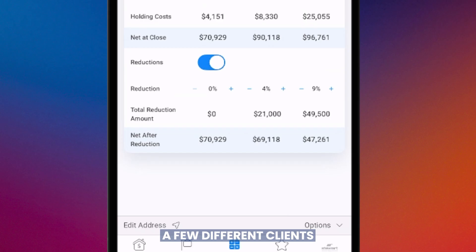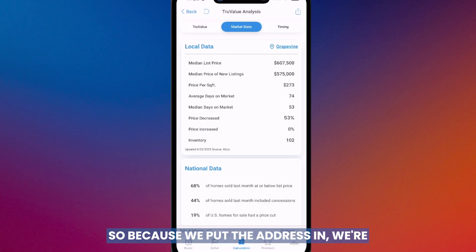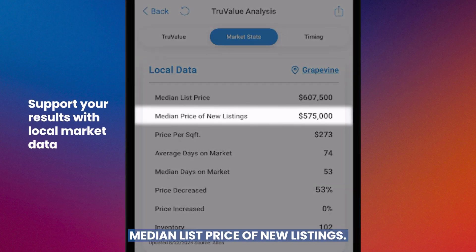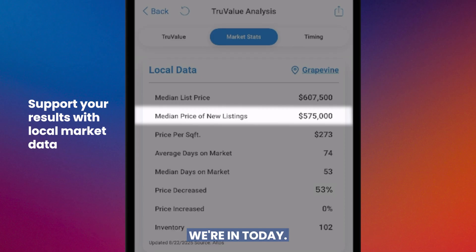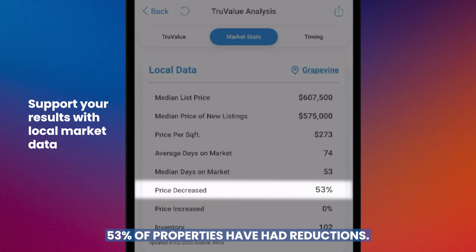If I'm a Realtor sitting across from sellers at their kitchen table, interviewing against other agents who are all saying the same things — how they market, how they're the best, how they're great negotiators — this is a real differentiator. Because we put the address in, we also pull local data: median list price of new listings, price per square foot, and average days on market — 74 days. Realtors need a way to make sellers aware of the market without offending them.